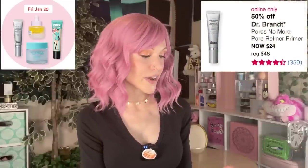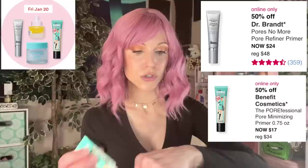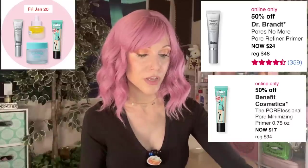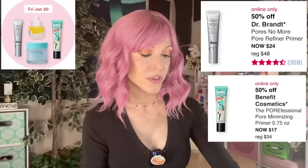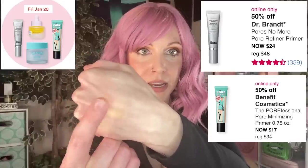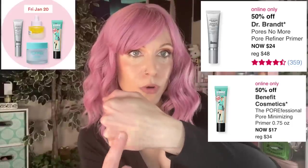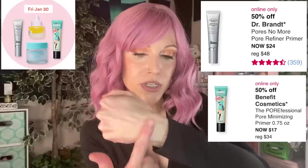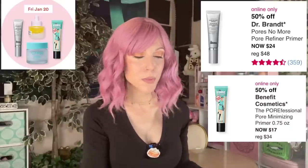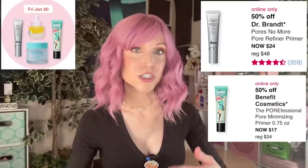The Dr. Brandt Pores No More Pore Refiner Primer and the Benefit Cosmetics Porefessional — both are for your pores. The principle with these is silicones. You want to tap — not spread — this into any areas on your face where you have pores. If you spread these kinds of products, you might notice that they pill. The whole idea is to fill your pores with silicones so you have a smooth canvas to apply your foundation on top of.